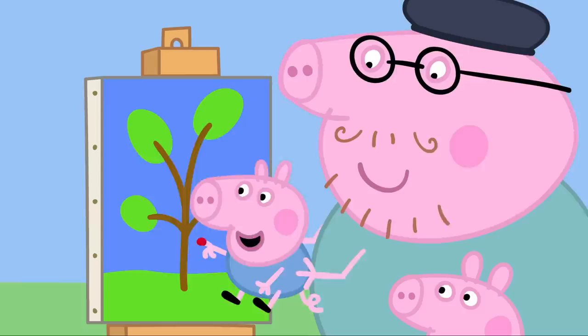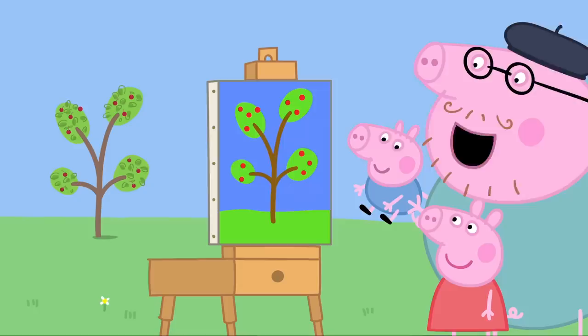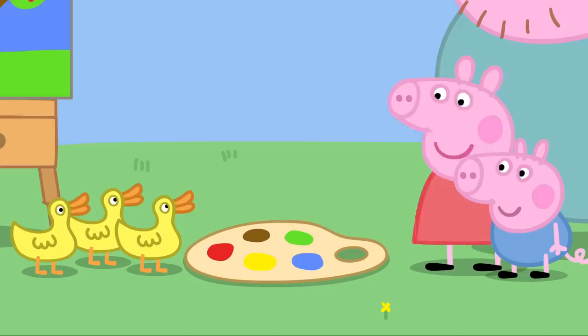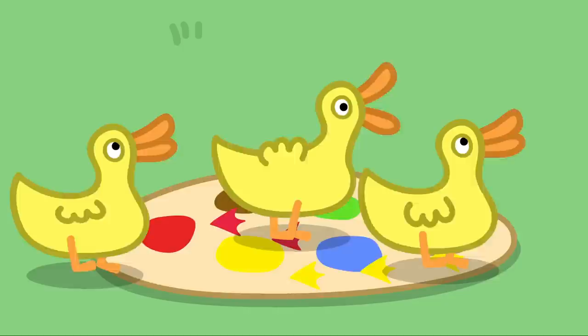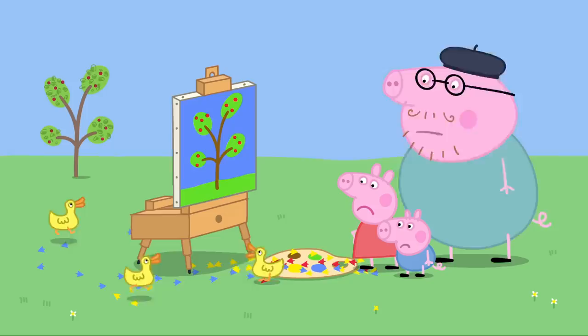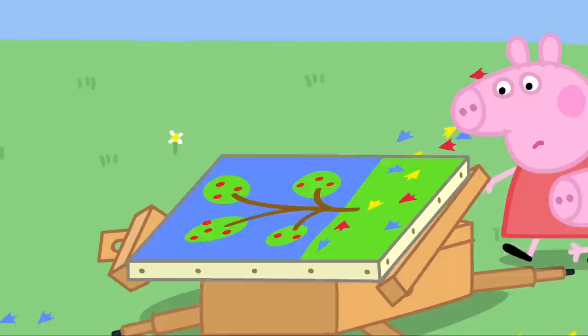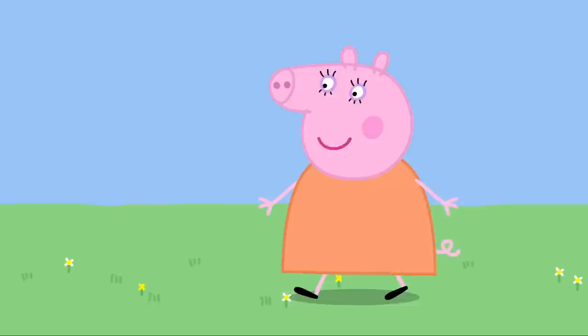Now it's George's turn. What a great painter you are, George. There. The painting is finished. Hooray. Oh, it's the ducks. Hello, Mrs Duck. We're painting a picture. The ducks are running through Daddy's paint. Shoo, shoo. Naughty ducks. Stay away from our painting. Oh, no. The ducks have made paint footprints all over the painting. Oh, dear.